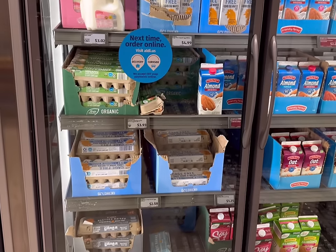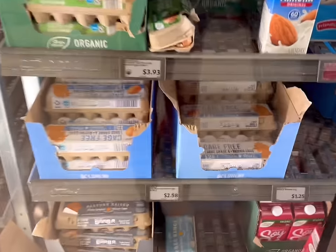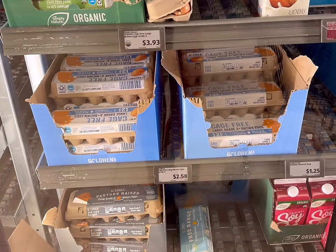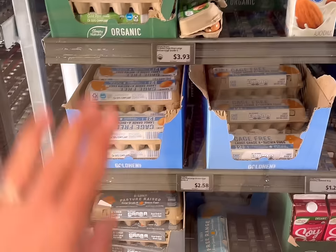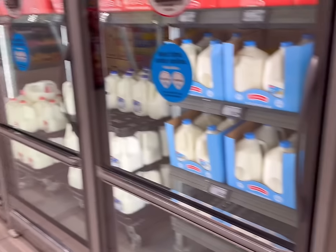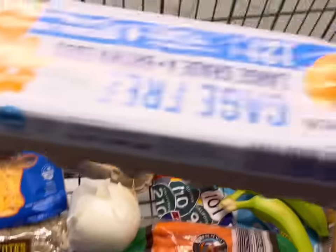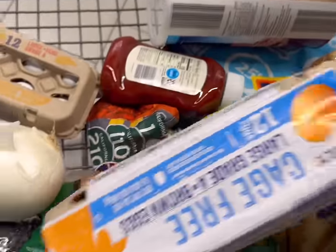I'm back at the egg section because I forgot my cheat code. Look — the cage-free large brown eggs are only $2.58 for a dozen, whereas the regular white eggs are $3.46. We can save almost an entire dollar by getting these, so we're going to do that today. It definitely pays to look at all of the options.